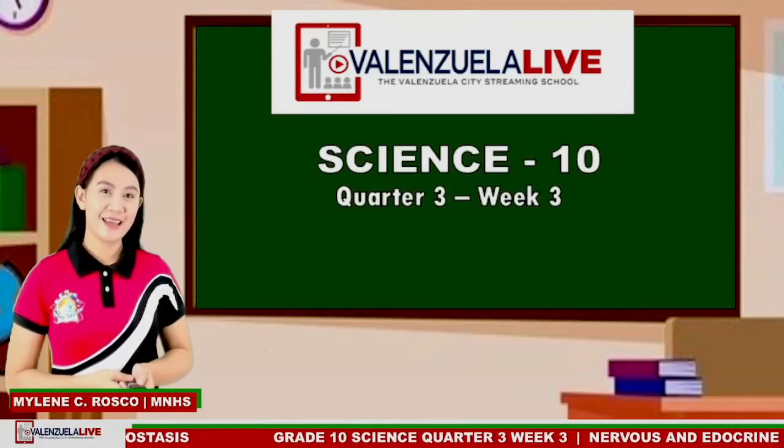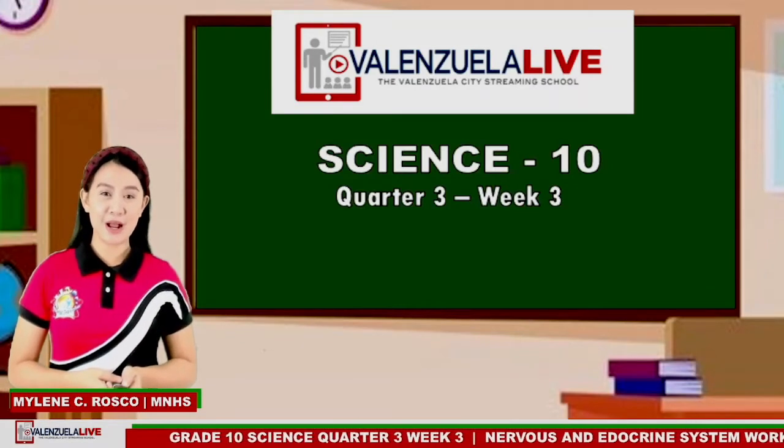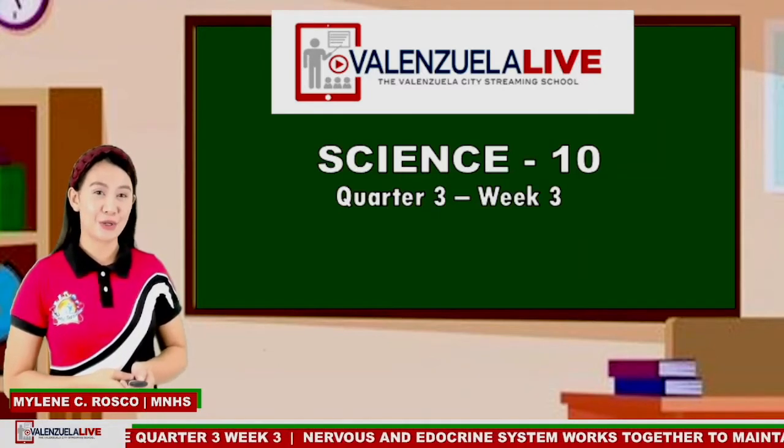Good morning, great men. How are you today? I hope you're all doing fine and feeling wonderful. I am Ma'am Maylene of Malintana National High School, your live streaming teacher for today.